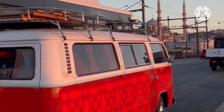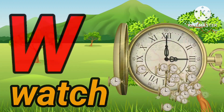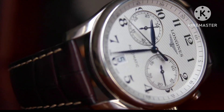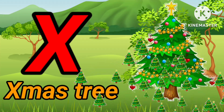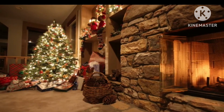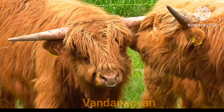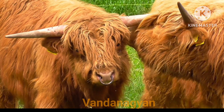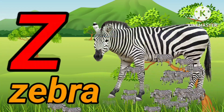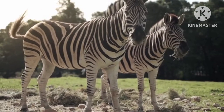W. W for watch. W. W for watch. X. X for xylophone. X. X for xylophone. Y. Y for yak. Y. Y for yak. Z. Z for zebra. Z. Z for zebra.